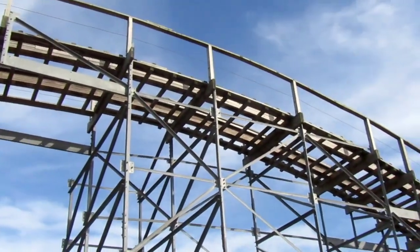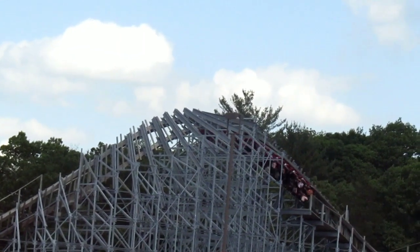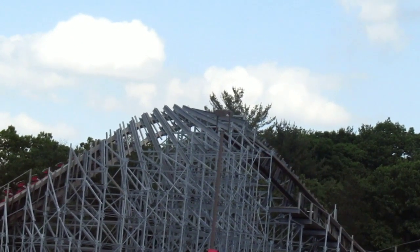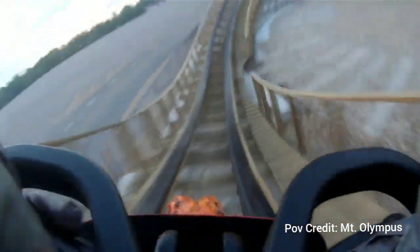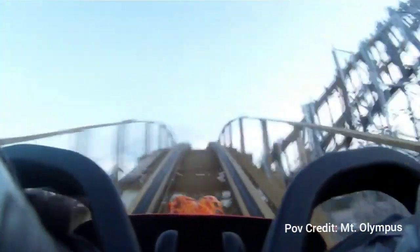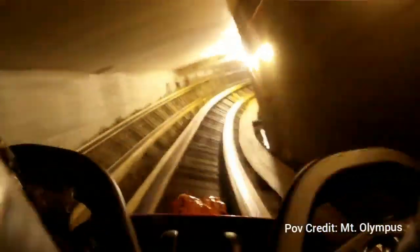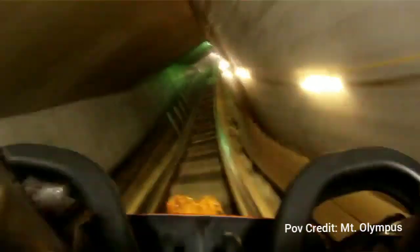When we went there it was completely dead, so we got plenty of rides — 10 total that day. Two in the front, about five in the back, and a couple everywhere in the middle. I'd say this is more of a back-row ride, as you get the stronger airtime and stronger laterals back there — you just get yanked around everywhere, and especially when you get to the top of the lift hill drop, you get absolutely yanked over the top, which I find really amazing.